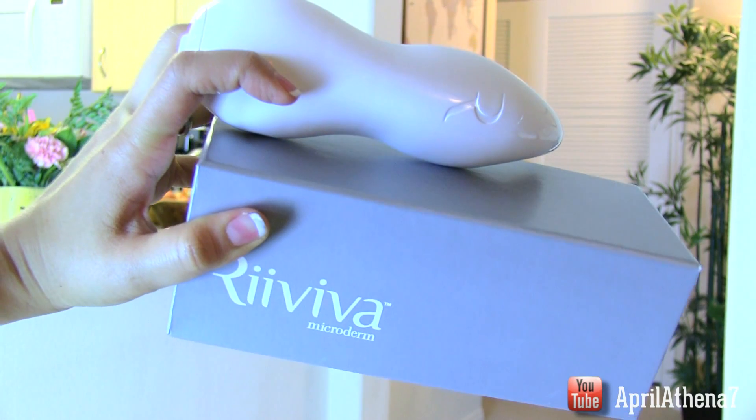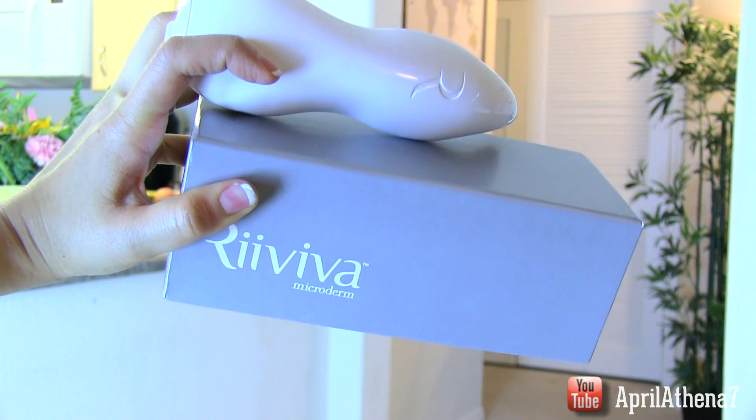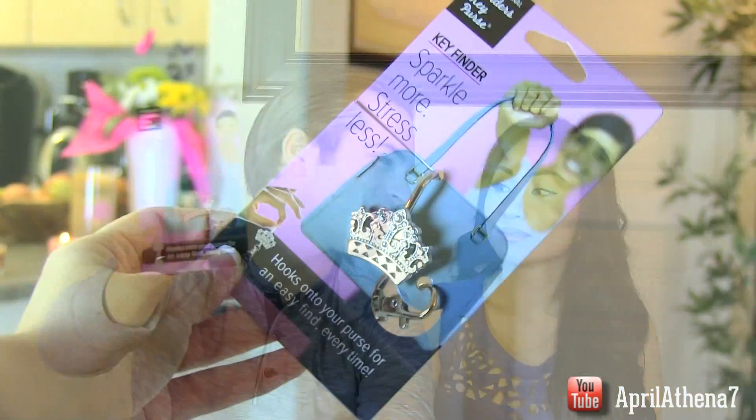But if you do have more money to spend, you might want to get your mom something very special like a Reviva, which is a microdermabrasion tool device. As we get older, the texture of our skin changes, so if you have a hundred dollars or more to spend, the Reviva is something any woman — not just a mom — will love.